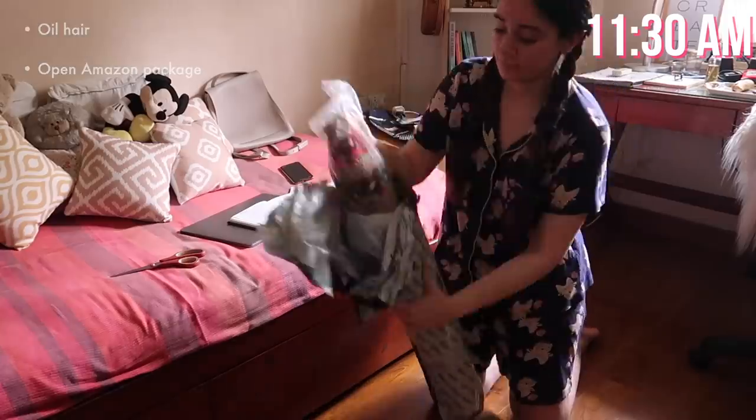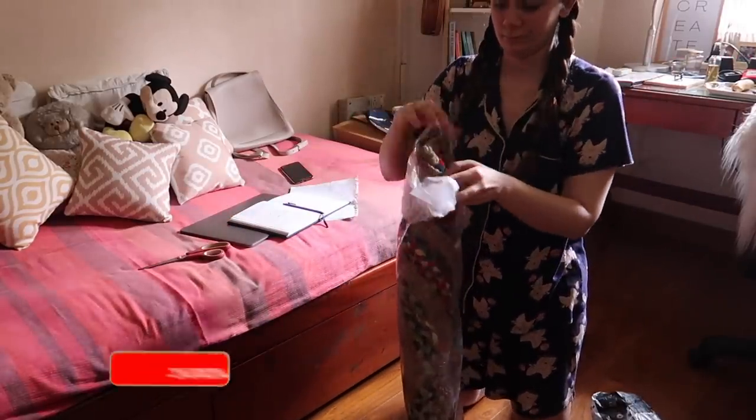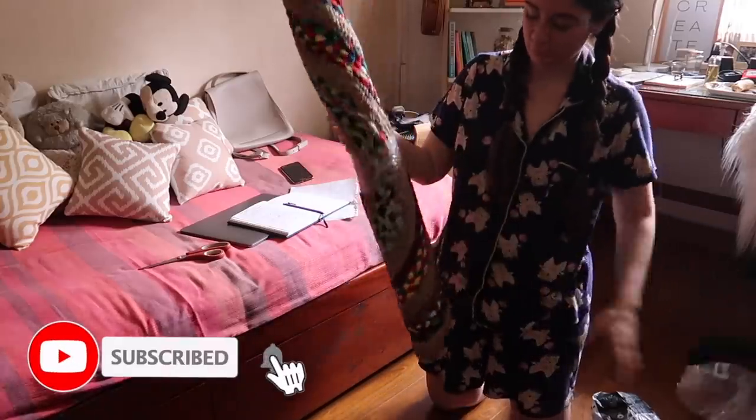This one from Amazon had this gorgeous rug that I ordered, and I'll show you guys how it looks — it's super pretty, perfect for really pretty pictures and stuff as well.